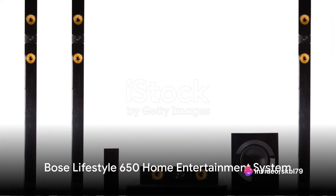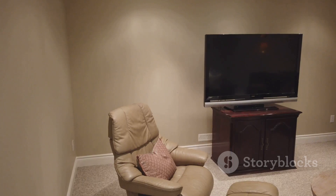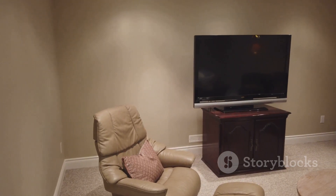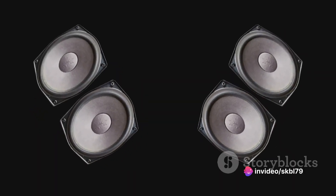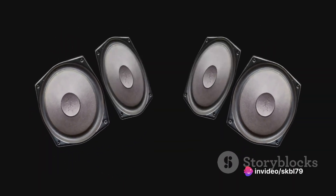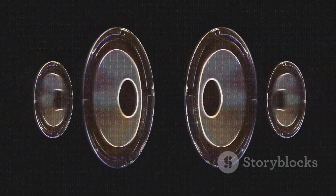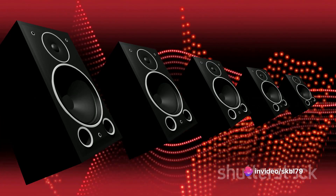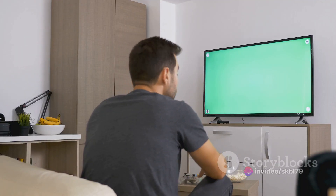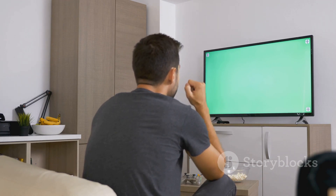Last but definitely not least is the Bose Lifestyle 650 Home Entertainment System. This 5.1 channel system is the epitome of performance and elegance. Omnijoule satellite speakers, a powerful bass module, and a center channel speaker work in harmony to provide an immersive sound experience. The brushed anodized aluminum finish gives it an air of luxury. It also supports 4K pass-through and 6 HDMI inputs, ensuring you're ready for the future of entertainment.